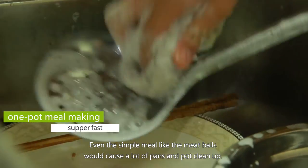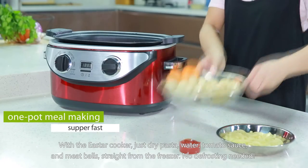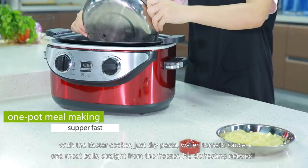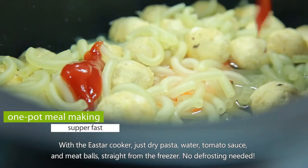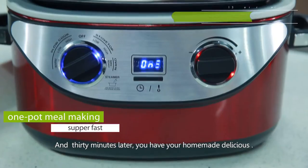Even a simple meal like meatballs would normally dirty a lot of pans and pots. With the East Our Cooker, just add dry pasta, water, tomato sauce, and meatballs straight from the freezer — no defrosting needed — and 30 minutes later...